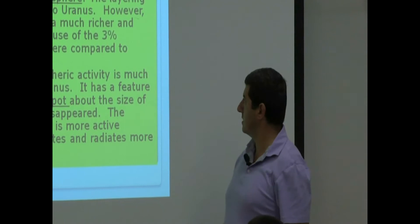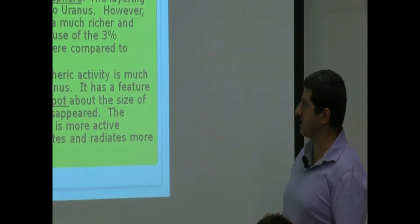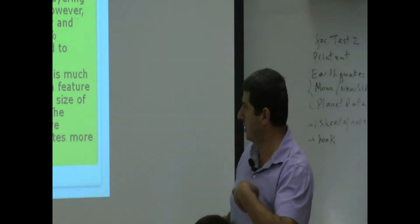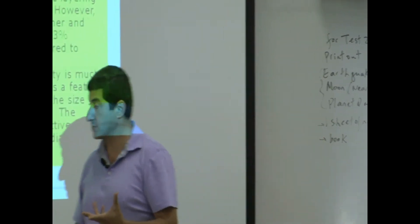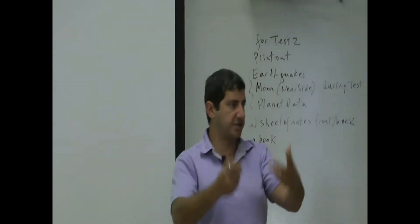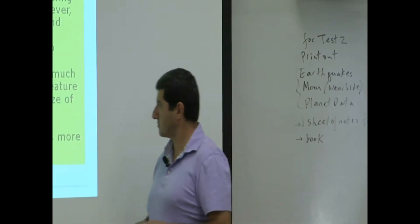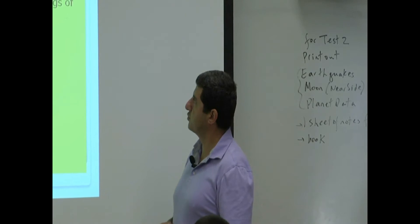Neptune has a feature called the Great Dark Spot, about the size of Earth, which has now disappeared. The atmosphere of Neptune is more active because its core generates and radiates more heat. It gets less energy from the Sun because it's farther away, but it has its own internal energy generation.